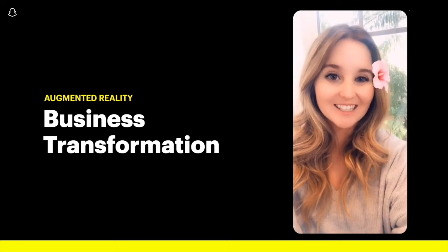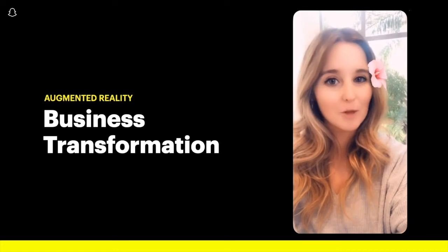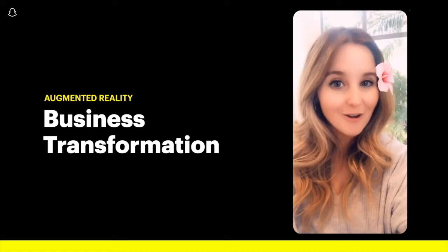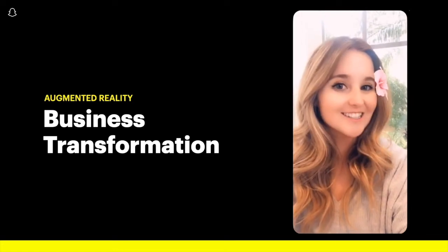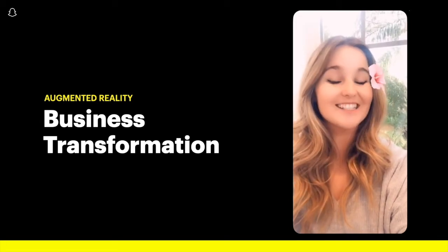Hi, I'm Carolina, Snapchat's global product marketing lead for our augmented reality and developer platforms. We've come a long way in how our AR lenses can help transform businesses, and 2020 was an exciting year of launches.